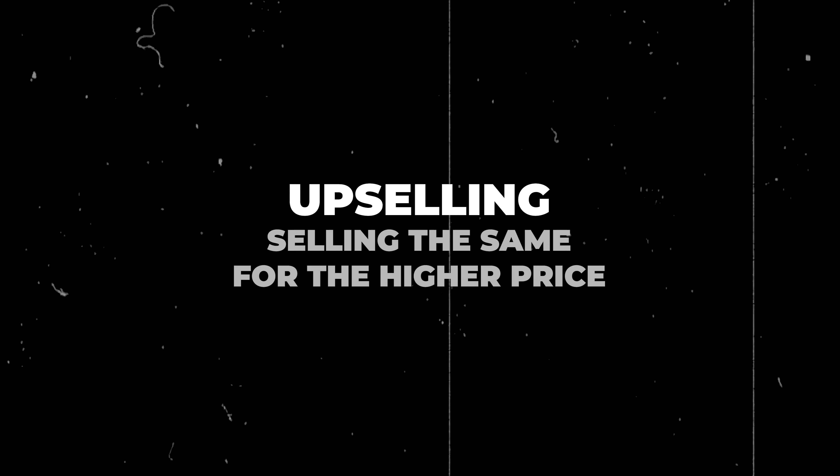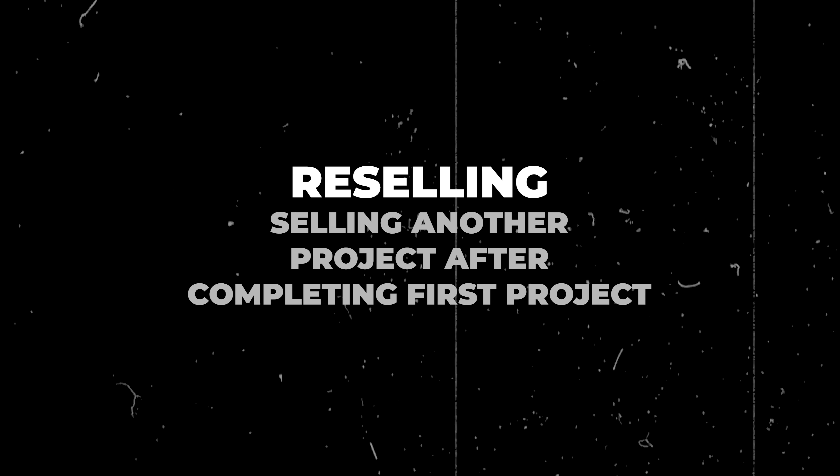What is upselling actually? You've got to differentiate between upselling and reselling. Upselling means you try to sell a client a higher end product of the same thing, and reselling means you sell them another project after a previous one is completed.